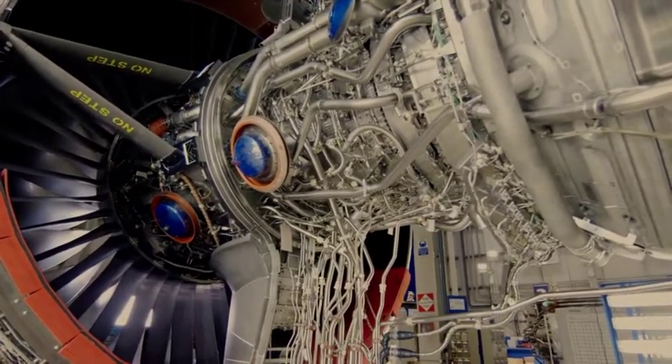The Rolls-Royce engines rely on us understanding at all times the condition, the life, the configuration of our engines so that we can successfully overhaul them, make them available to our customers to fly whenever they need to fly.